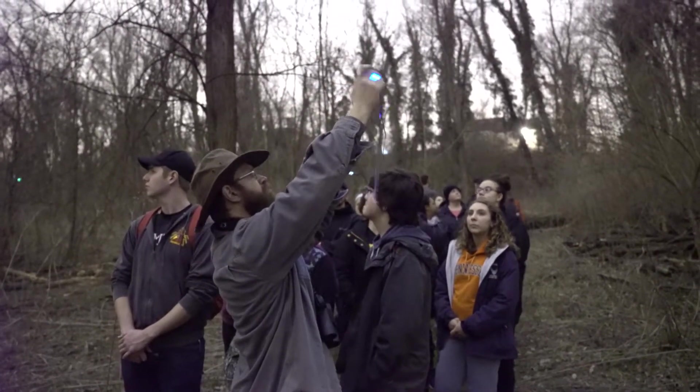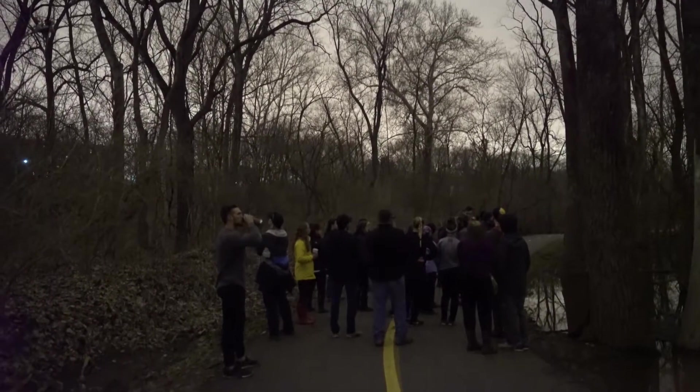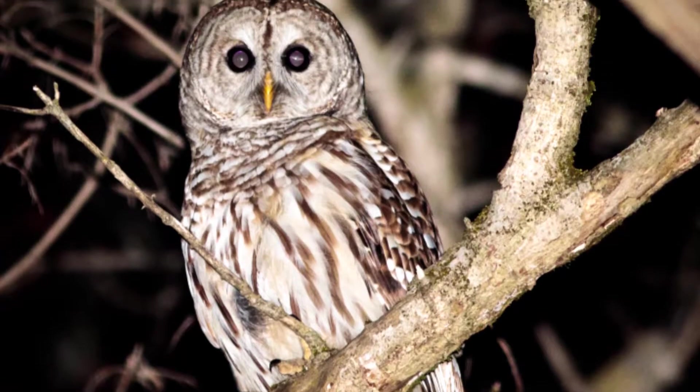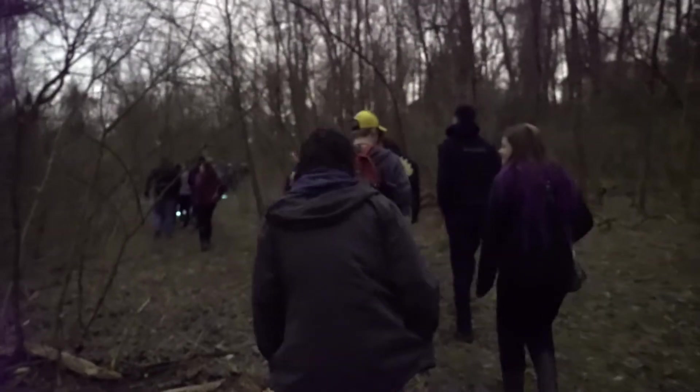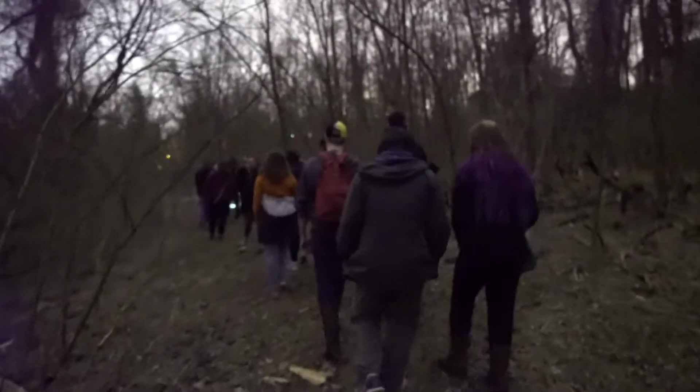We make a lot of effort to not harass the owls, but just to interact with them, so that gives people an opportunity to see an organism that most of us know about and hear about but don't get the chance to see all the time. It is a lot of fun — you kind of get to go outside and see the owls.